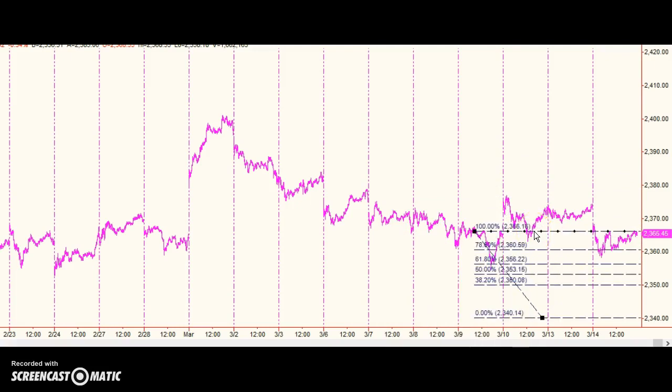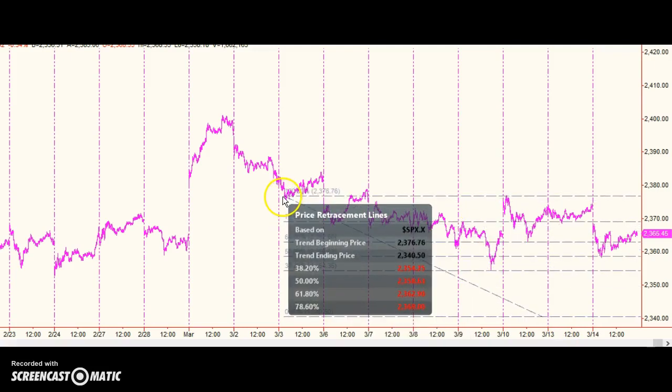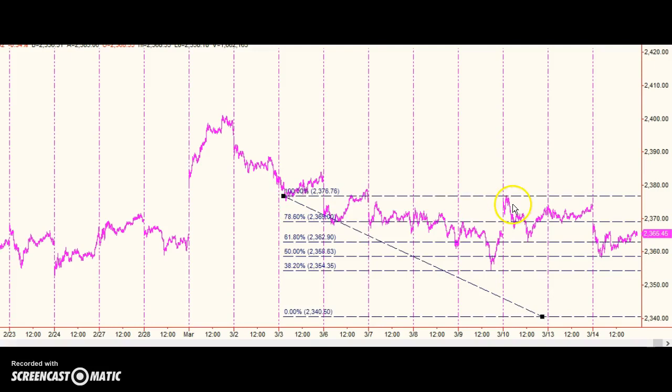...you can see a drop down to about 2340.5. What makes 2340.5 interesting is that it is also a Fibonacci target of the prior consolidation.